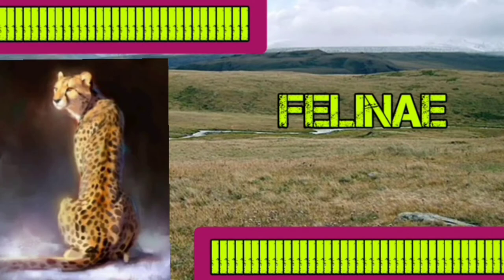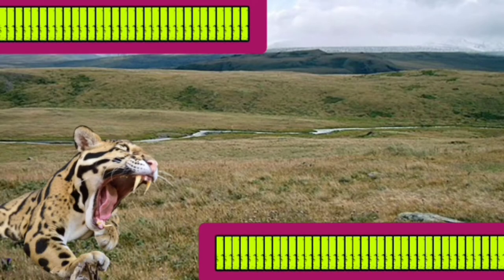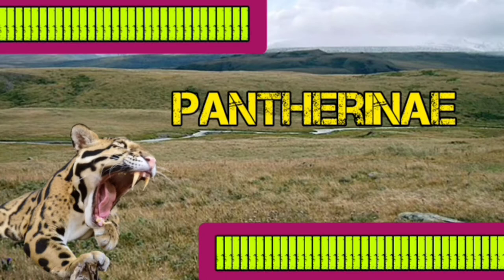The cheetah is the second largest member of the small cat sub-family Felinae after the puma, and cannot roar or growl. The Sunda clouded leopard, or Neofelis diardi, is a medium-sized wildcat native to Borneo and Sumatra. They are stocky animals with a long tail and are good runners, swimmers, and climbers.